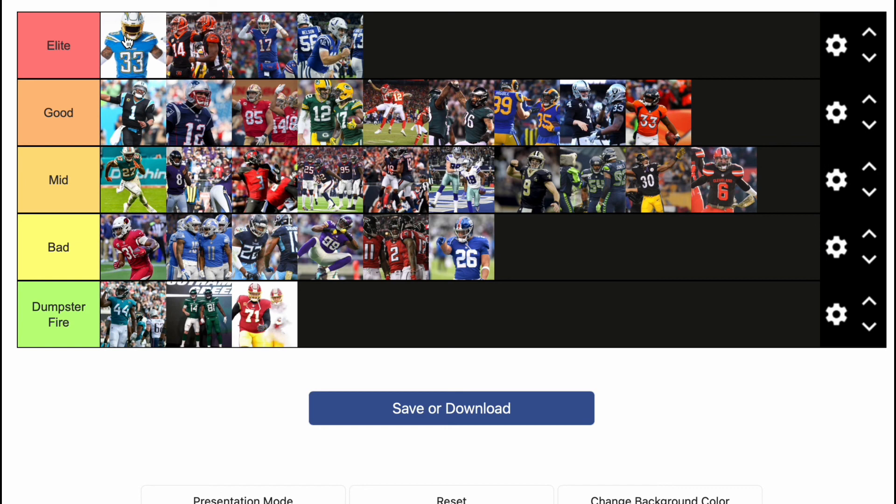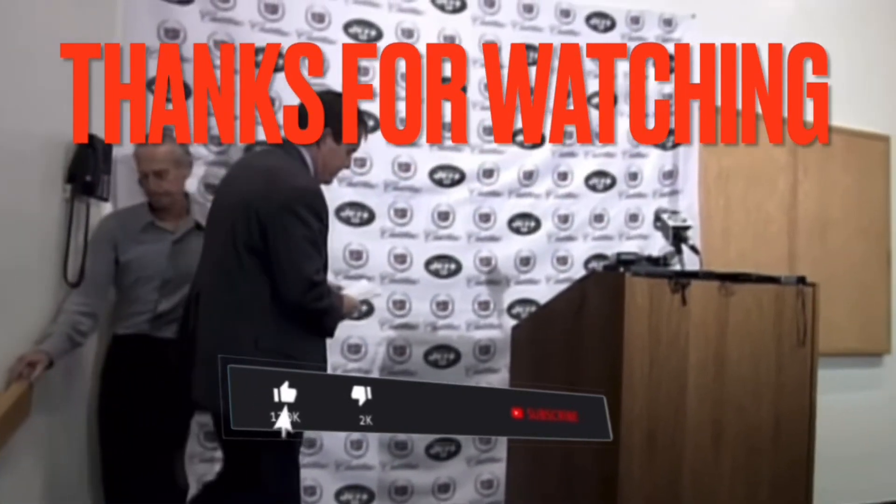Hope you enjoyed! Like and subscribe if you want more uniform tier lists. I'll maybe do MLB next — not city jerseys because I'm not going to copy King like that. I'll see you later.